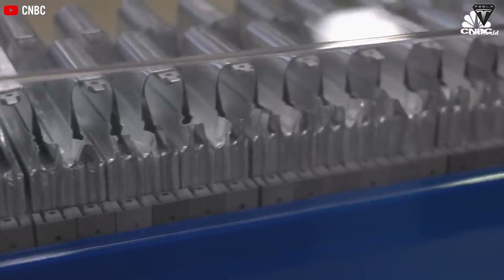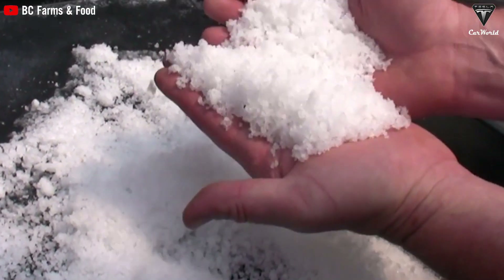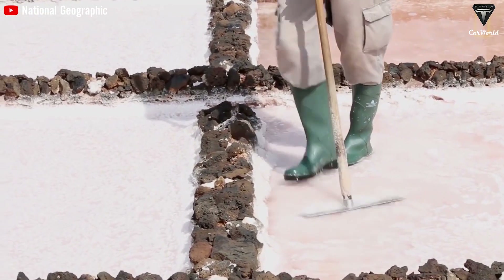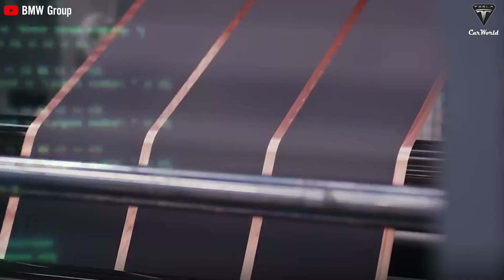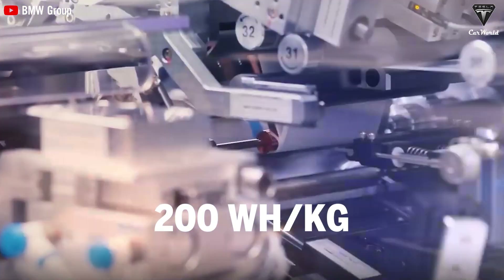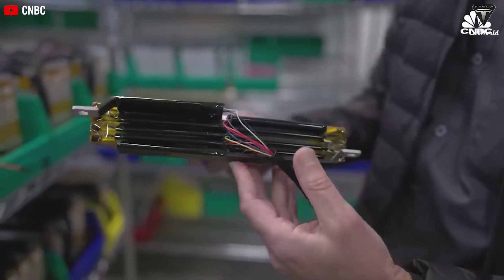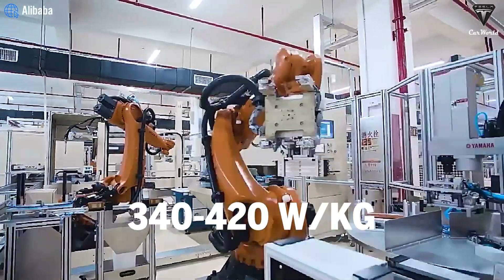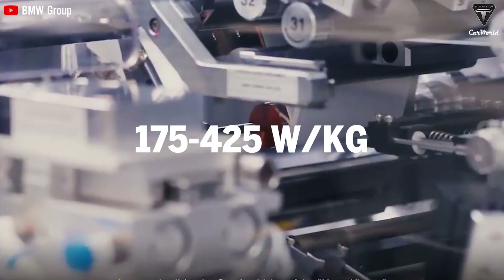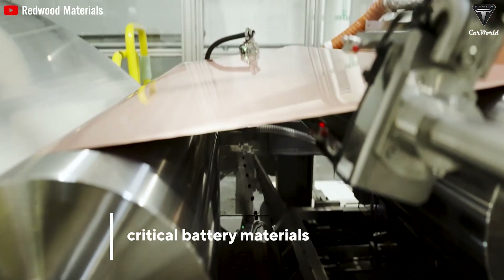Meanwhile, sodium-ion batteries are also seen as another potential option for electric vehicles, using sodium instead of lithium. Sodium is a more abundant and cheaper element compared to lithium, making sodium-ion batteries a cost-effective solution. However, the energy density of sodium-ion batteries is currently lower, ranging from 130 to 160 watt-hours per kg, but is expected to increase to around 200 watt-hours per kg in the future. Although not as high as solid-state batteries, this still surpasses the theoretical limits of LFP devices. In terms of power density, sodium-ion batteries can achieve 1 kW per kg, higher than the 340 to 420 watts per kg of NMC batteries. This indicates that despite having lower energy density than solid-state batteries, sodium-ion batteries still have significant potential due to their stability and lower cost.